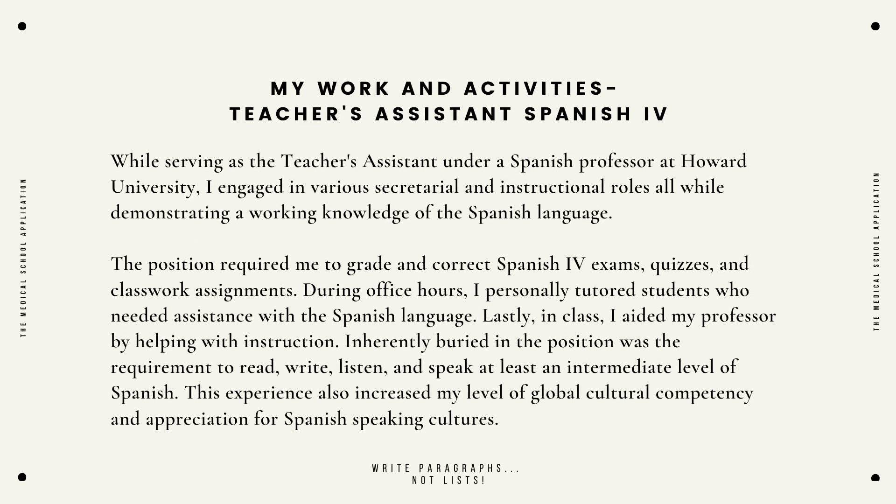Experience description: While serving as the teacher assistant under a Spanish professor at Howard University, I engaged in various secretarial and instructional roles all while demonstrating a working knowledge of the Spanish language. The position required me to grade and correct Spanish for exams, quizzes, and classwork assignments. During office hours I personally tutored students who needed assistance with the Spanish language. Lastly, in class I aided my professor by helping with instruction. Inherently buried in the position was the requirement to read, write, listen, and speak at least an intermediate level of Spanish.